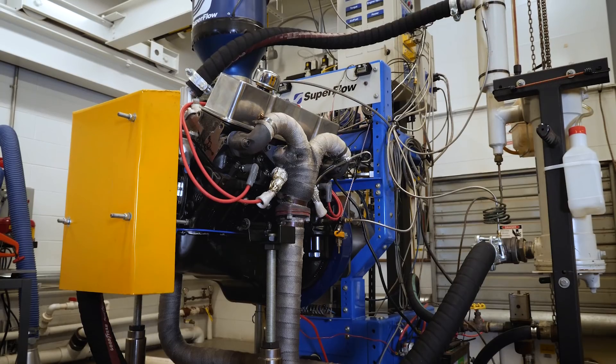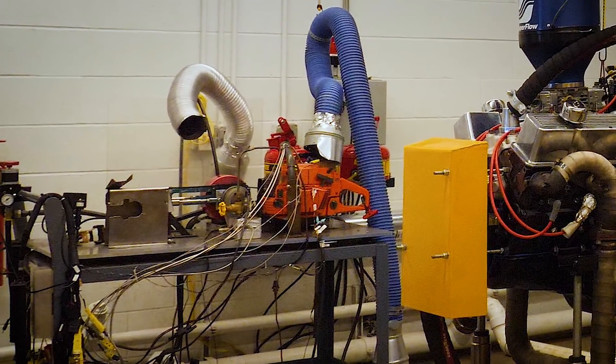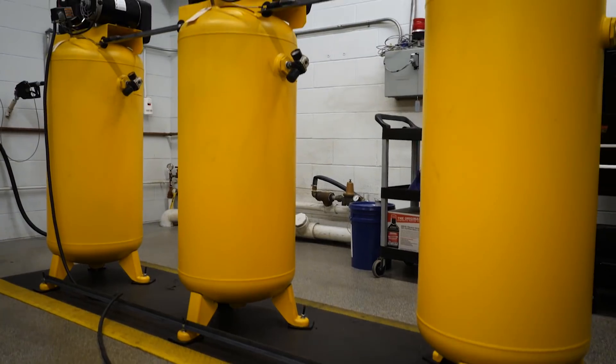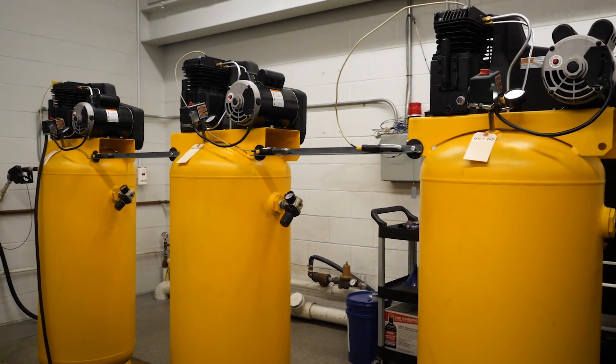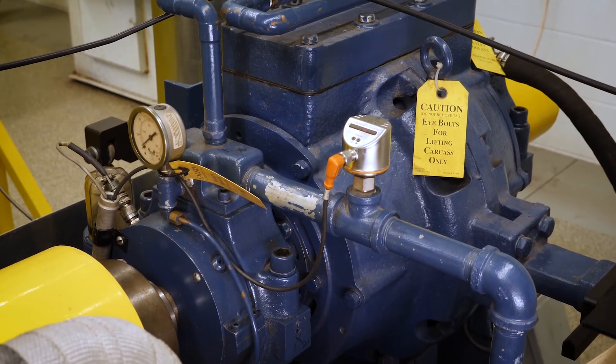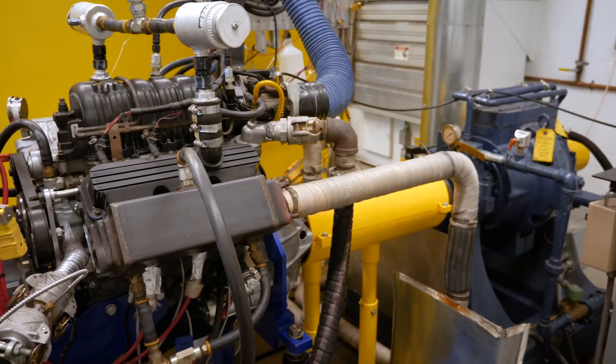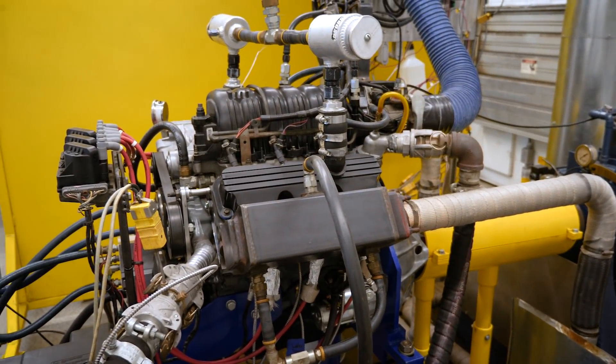In cell one we have a Superflow Cyclo 902S water brake, a Land and Sea 7-inch dyno set up to a custom chainsaw installation, and we have three air compressors. In cell two we have a Midwest 1014 eddy current dyno. It controls from 2 to 6,000 rpm up to 175 horsepower. We use that for passenger car motor oil development.